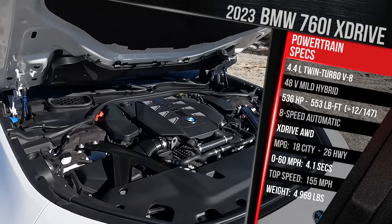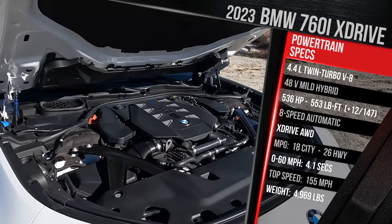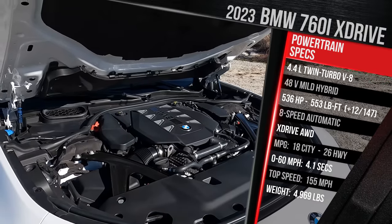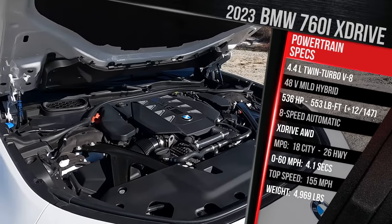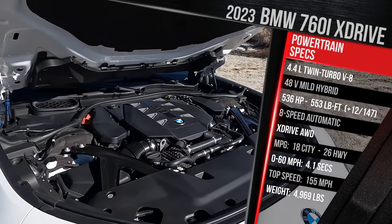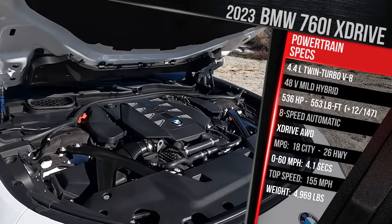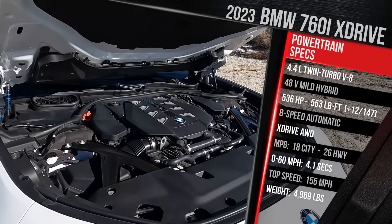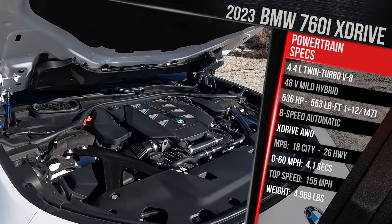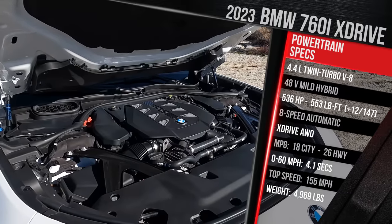The power output figures are pretty impressive. This model is rated at 536 horsepower and 553 pound-feet of torque. That horsepower figure practically matches that of the electric i7, which has twin electric motors. For those who want a more fuel-efficient powertrain, you can also get the 740i, which has a 3-liter turbocharged inline-six with a 48-volt mild hybrid that makes 375 horsepower. This is all connected to an 8-speed automatic. The 6-cylinder version is only rear-wheel drive, while this V8 version only comes standard with the company's X-Drive all-wheel drive system.